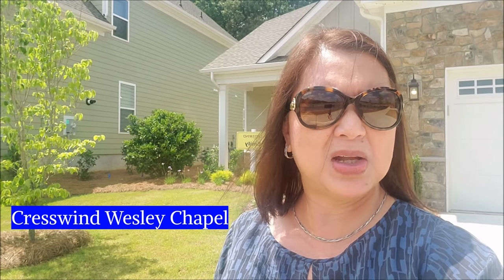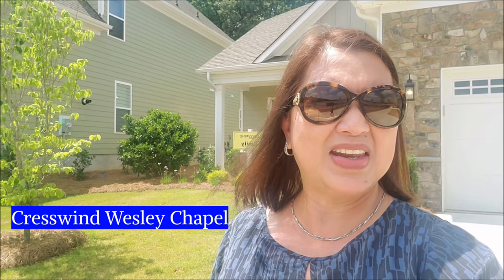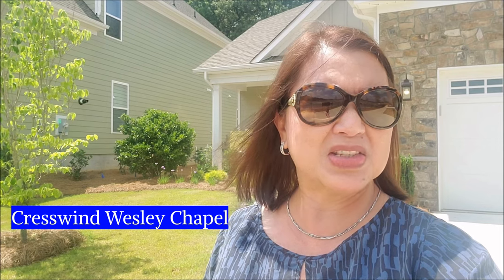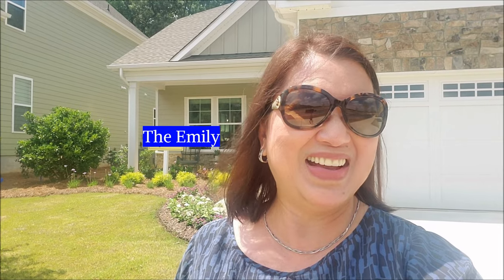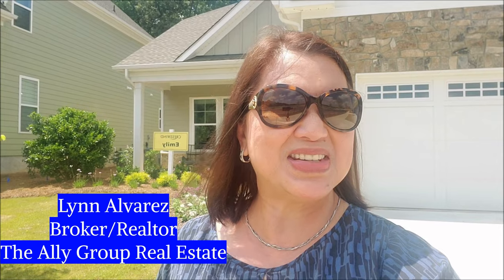Today I'm at Crescent Rusty Chapel in Monroe, North Carolina, a gated 55 plus community. Behind me is the Emily model home and I want to take you inside and show you this beautiful floor plan. Hi there, my name is Len Alvarez, your broker realtor with the Alley Group Real Estate in Charlotte, North Carolina.